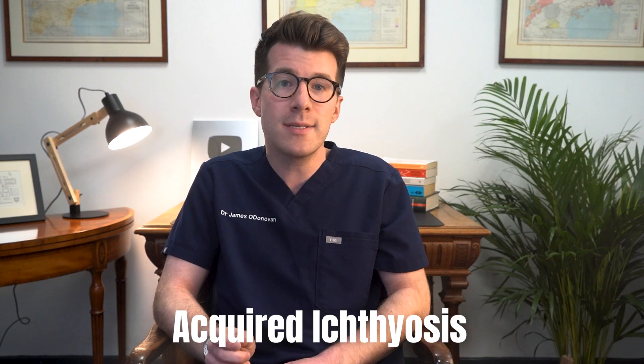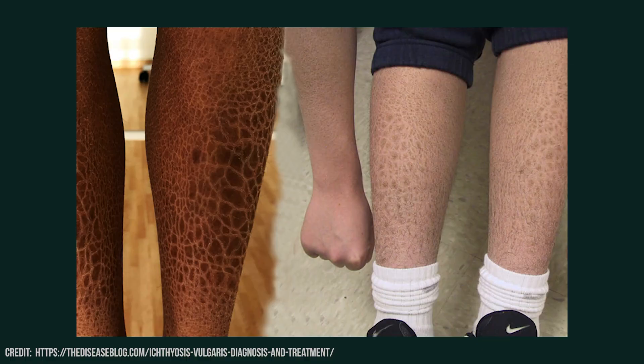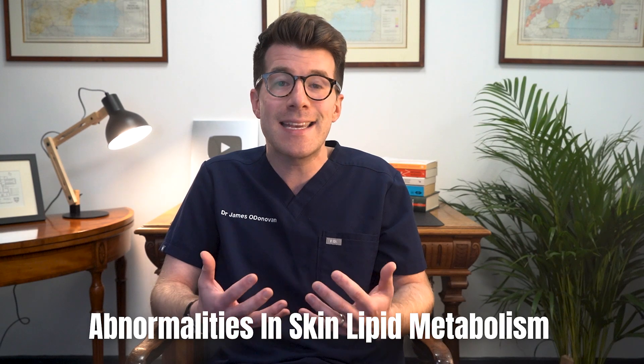Another rare but striking condition that can develop with severe hypothyroidism is acquired ichthyosis. This condition causes large fish-like scales to develop on the skin, particularly on the arms and legs. Like palmoplantar keratoderma, this is likely related to abnormalities in skin lipid metabolism and the extended effects of low thyroid hormone on skin cell turnover. Once again, treating the underlying hypothyroidism is key to managing and reducing these symptoms.